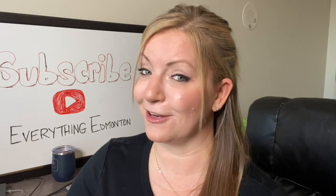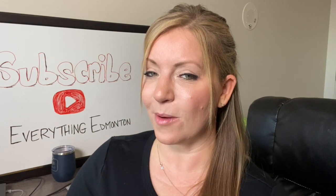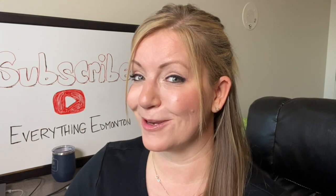Well, I hope you have a better understanding of condo parking. If you have any other questions, please feel free to reach out to me and comment below and let me know if you think condo parking is a must or you can get away without it. Thanks for watching and I'll see you on my next video. Bye!